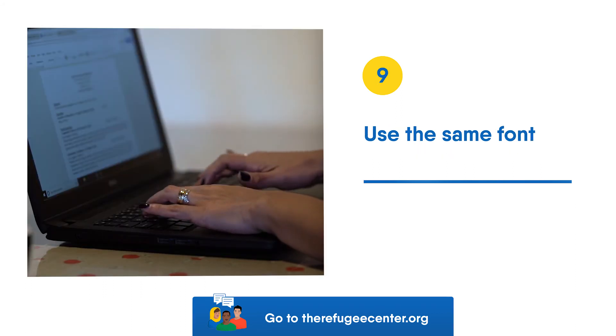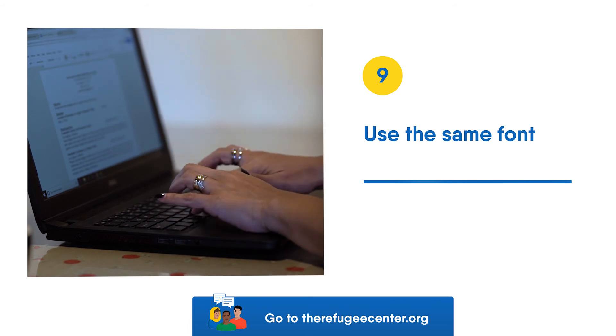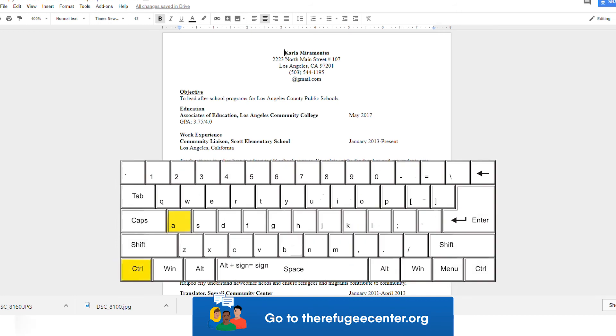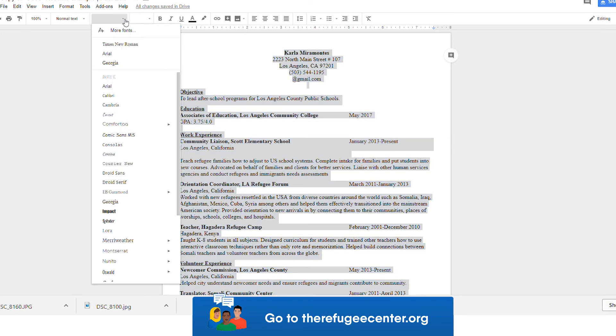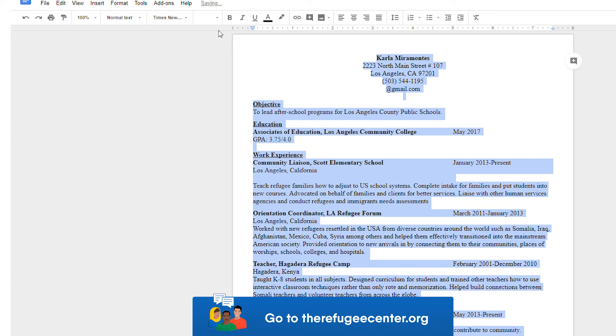Tip 9: Use the same font. To make sure your font is the same type, use Ctrl-A to highlight all of the text. Once all of the text is highlighted, select the font and the size. One good font to use is Times New Roman, size 12.